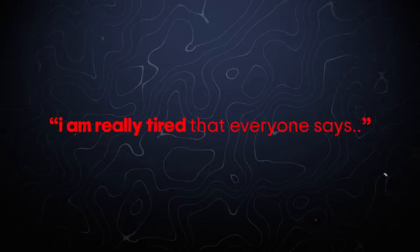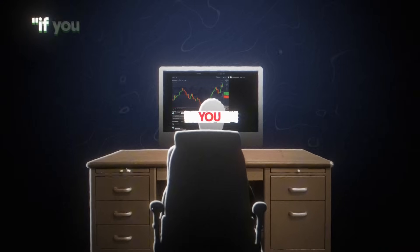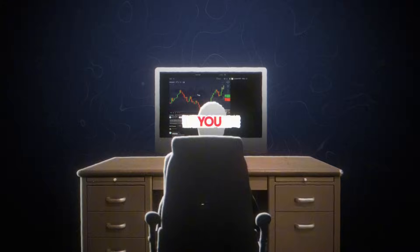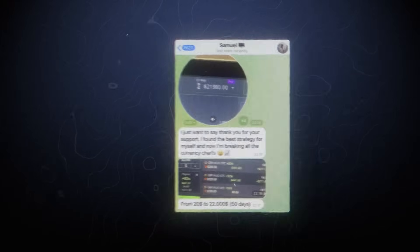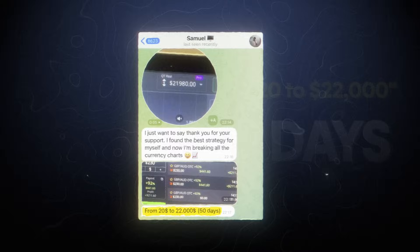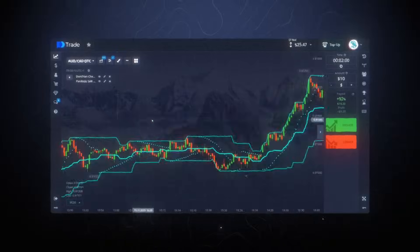I'm really tired that everyone says I have a secret trading strategy that gives a guaranteed result. Friends, let's be honest — if you opened this video, you want to grow your trading account and are looking for the best and safest method to do it. I won't promise you millions of dollars, but for example, this guy grew an account from five dollars to twenty thousand dollars within 50 days trading binary options with a special strategy, and in this video I want to show you how this strategy works.